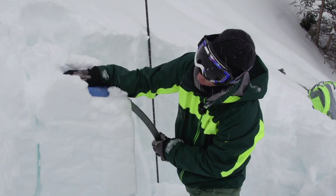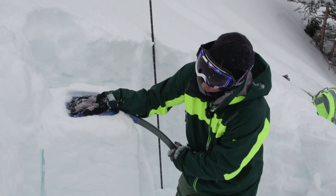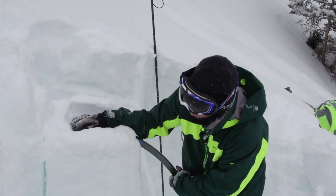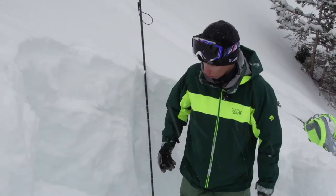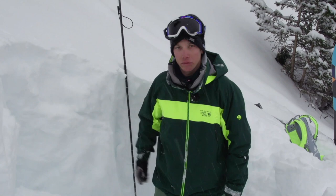Then we go out from the elbow. No moving there. Overall our compression test was pretty good and we could see that the first layers are a little bit weak, but that's normal if you have fresh snow.